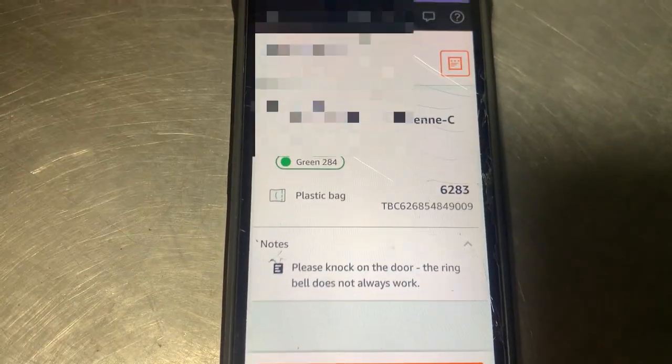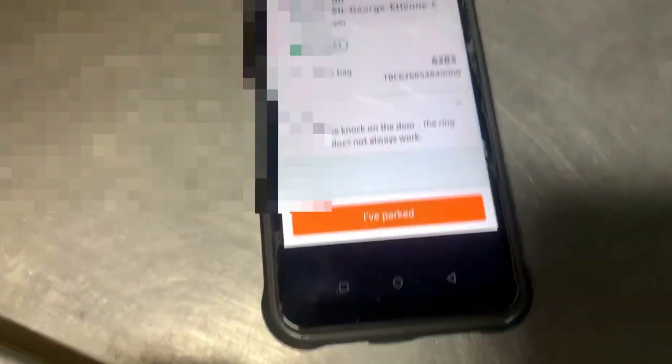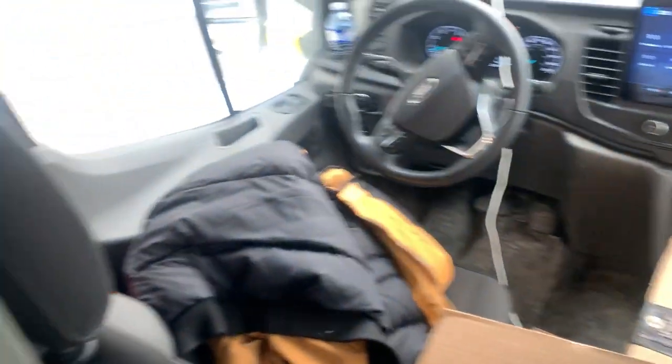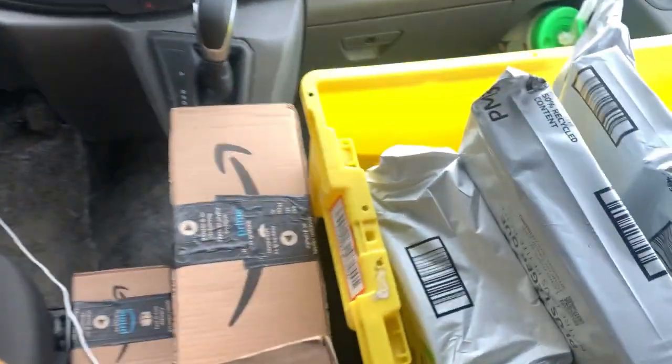Let me show you how the app works. The app gives you information on the package — I'll blur out the personal information — but you focus on the number, like 6283, then find it on the package and drop it at the address. Once you're at the address you tap 'I've parked,' then check for any notes. For example, it says 'please knock on the door, the ring bell does not always work,' so you follow those instructions. On your way to the door I suggest scanning the package to save time. Organizing your packages — putting boxes between the seats and envelopes in numerical order — is essential to this job.